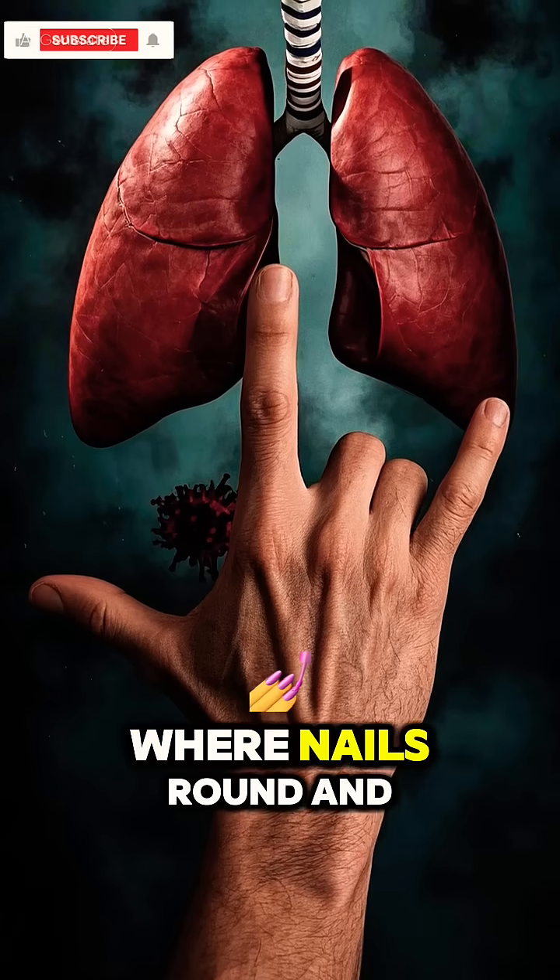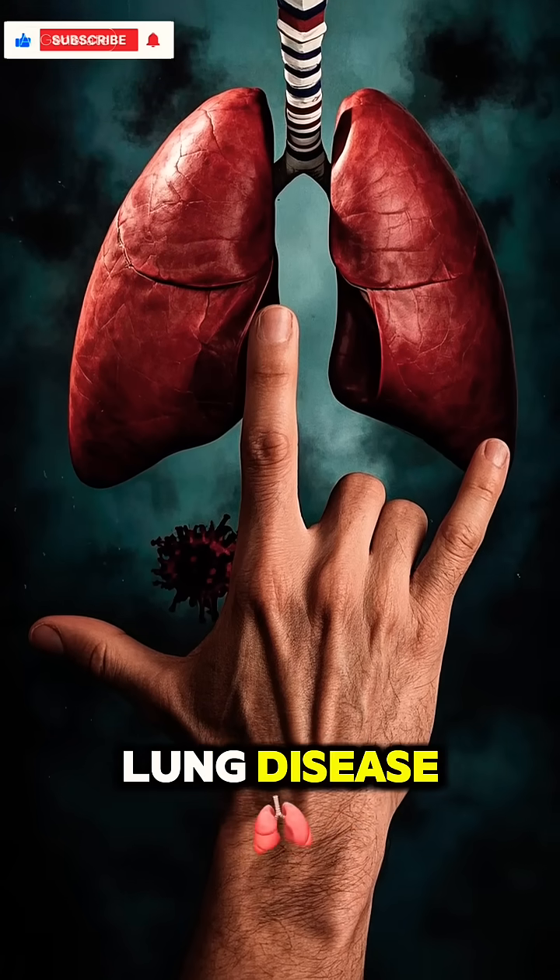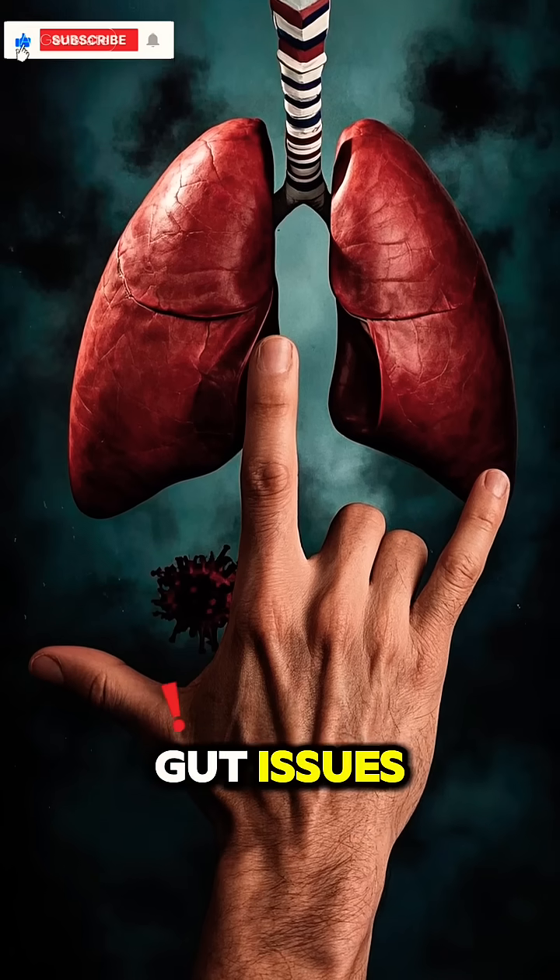Clubbing, where nails round and the tips of fingers enlarge, is often linked to lung disease, low oxygen levels, or even gut issues.